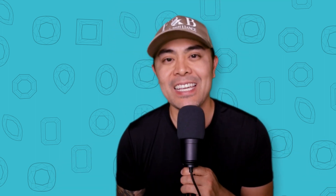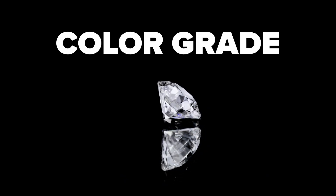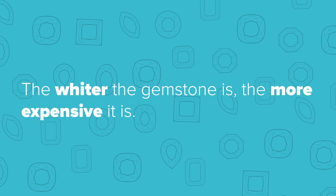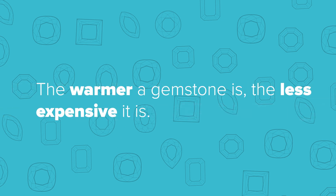So what is the color grade of a diamond? To make it simple and long story short, basically all it is is this: when you're buying a diamond, the whiter the gemstone, the more expensive it is. The warmer the gemstone, the less expensive it is. And it's because of supply and demand.